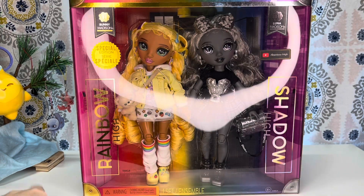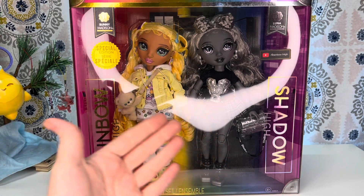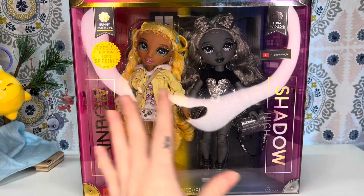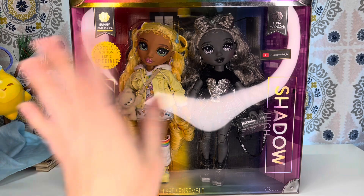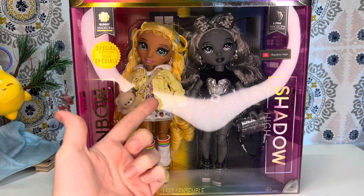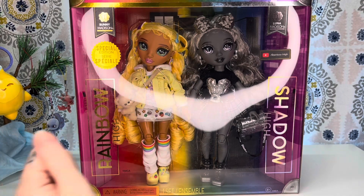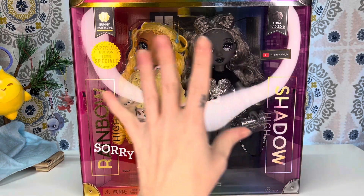We're going to be taking a look at the Rainbow High slash Shadow High special edition Sunny Madison and Luna Madison doll set. I believe this is the third set of twins in the Rainbow High universe. We've got Holly and Laurel, and then Naomi and Veronica, and now we have Sunny and Luna, and I love them.